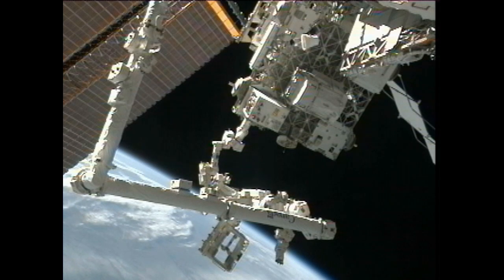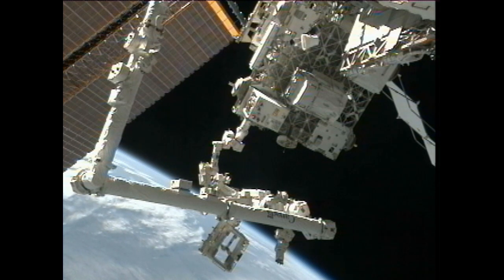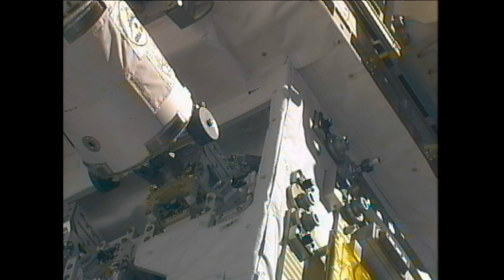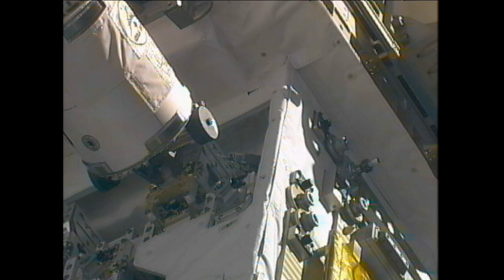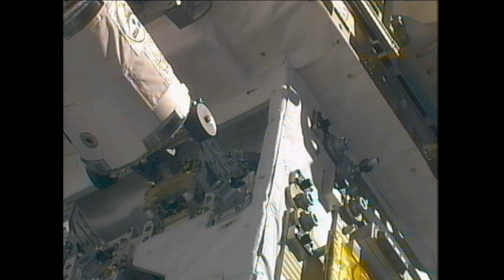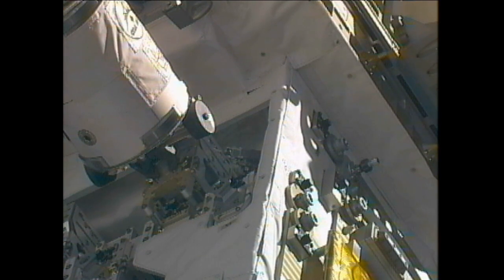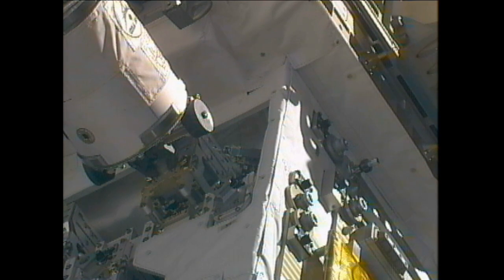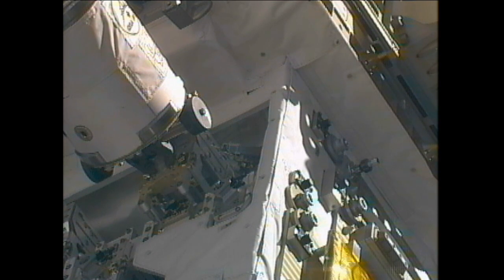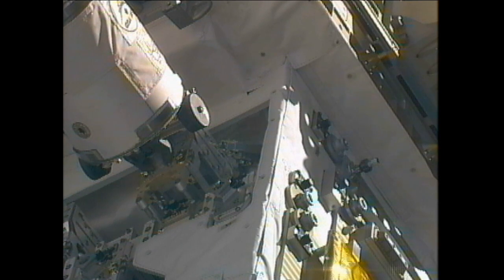This is Mission Control Houston. While the Expedition 34 crew is busy inside the orbiting complex working on a variety of different experiments, a major experiment is taking place outside the station. The robotic refueling mission is underway out on the far right hand side of the station's truss structure. This is a big washing machine sized experiment that is using the station's robotic arm and also the Dextre robot to prove that satellites in the future can be refueled in space. We're pleased now to be joined by Benjamin Reed, who is the Deputy Project Manager of NASA's Satellite Servicing Capabilities Office at the Goddard Space Flight Center.